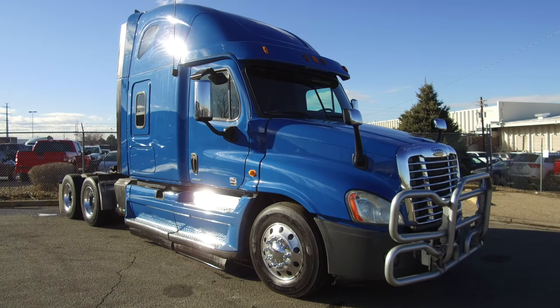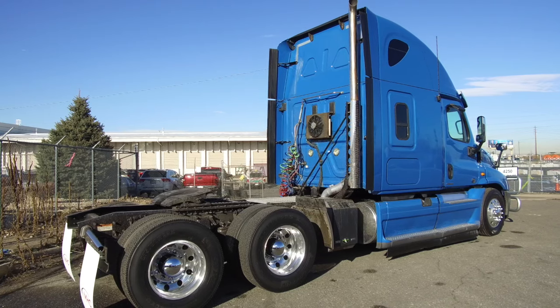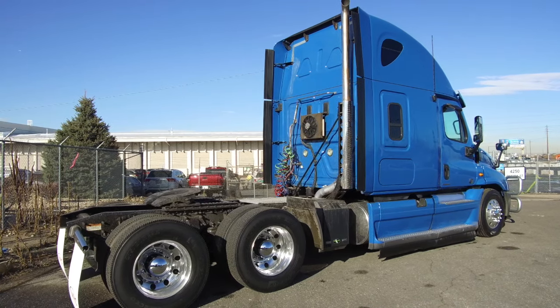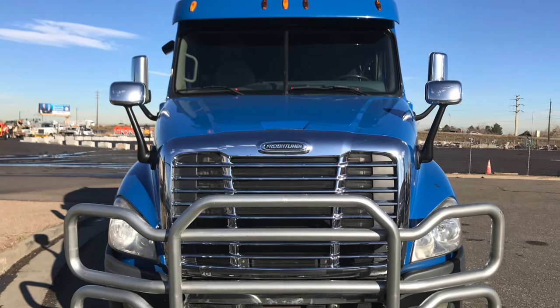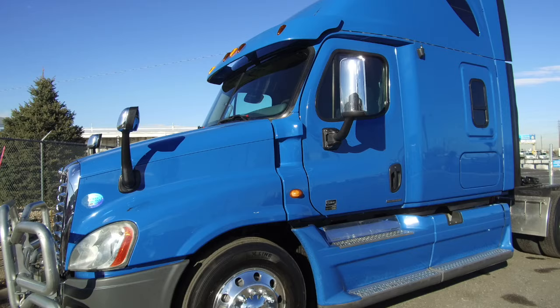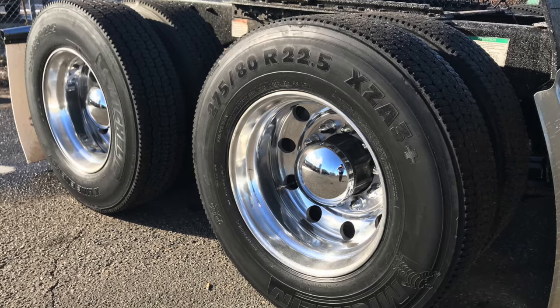A beautiful 2012 Freightliner Cascadia is for sale at MHC Denver. A 500 horsepower, 10 speed, 72 inch sleeper. This truck sits at 721,000 on the miles. Check out this cool bumper guard. This truck is fleet maintained with 22.5 LPs with polished aluminum wheels all around.